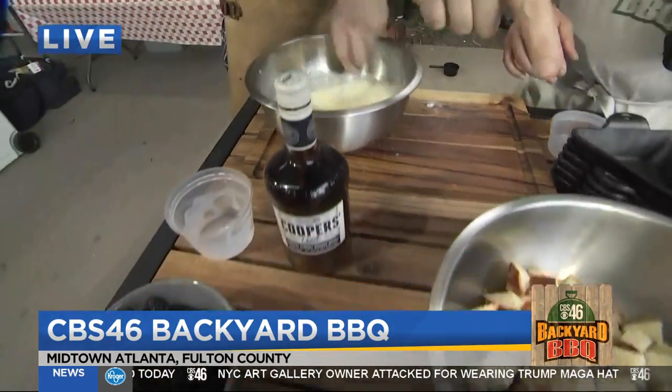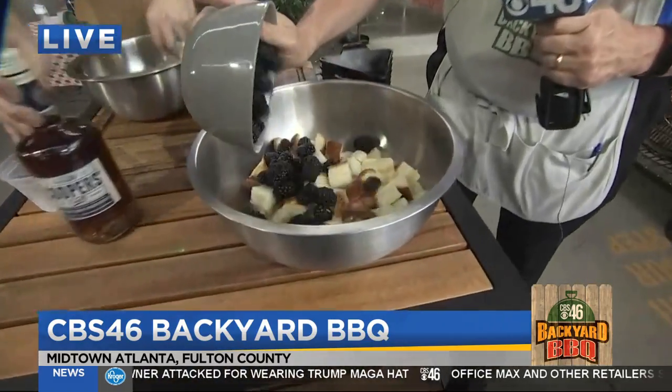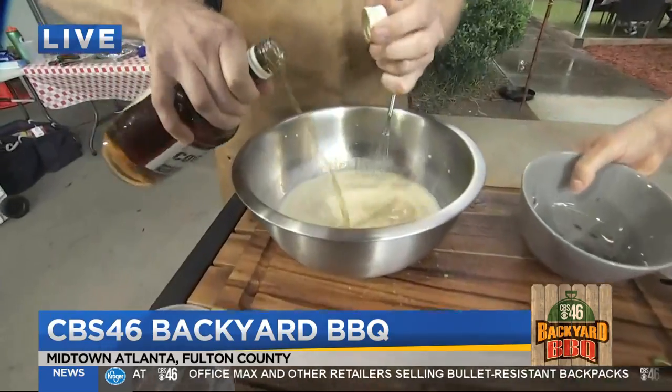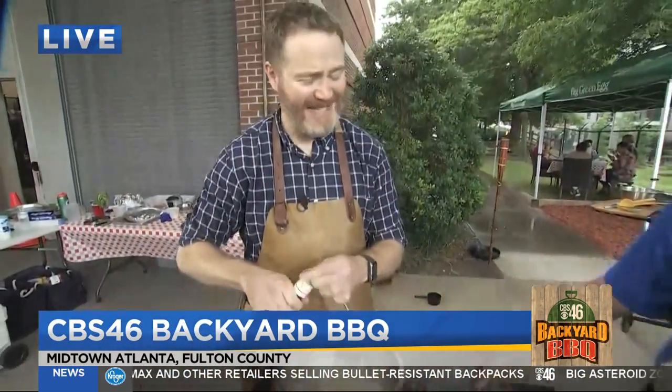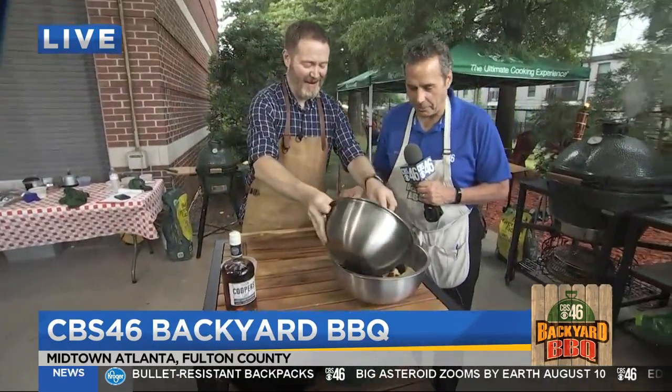And if you want to dump these blackberries into the bread, just dump them in. We're going to take just a little shot — just the tiniest little taste of it. Just a little pop. Then dump this right on top.